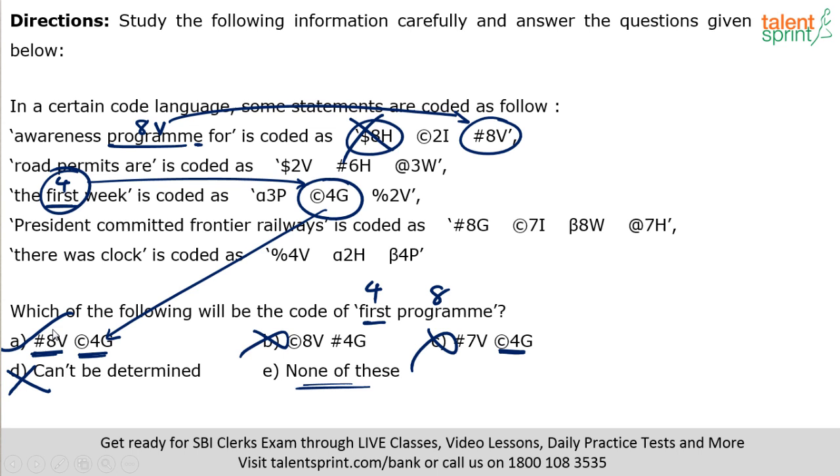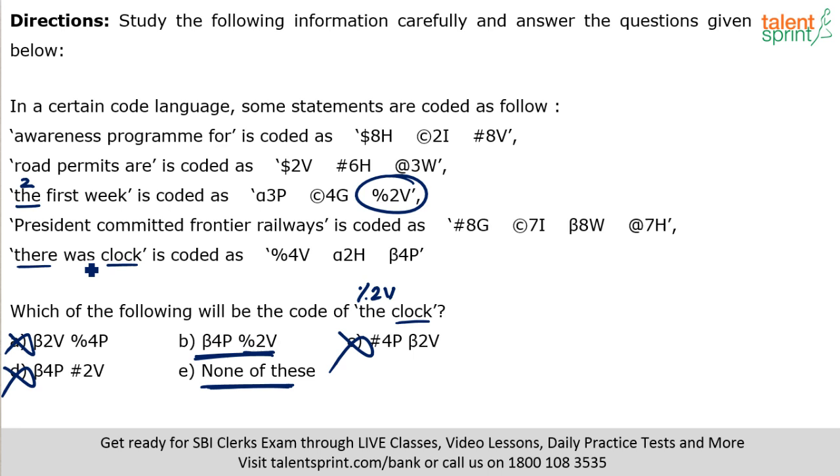Which is the code for 'the clock'? 'The' has three letters — code number 2. The symbol for T words is percentage. So 'the' should be percentage 2v. Among the options, only option B has percentage 2v. Now for 'clock': five letters — code number 4. K is the 11th letter; 26 minus 11 plus 1 equals 16 — but wait, 11th from the end should be P. Clock ends in K, so the code ends with P — beta 4p. Option B has beta 4p as well. So option B is the answer.